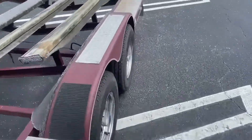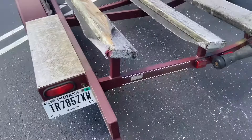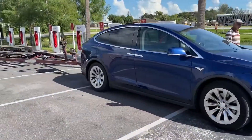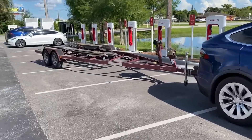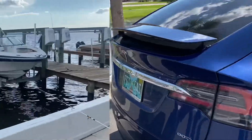Let's see if it works. Let's do it! We're taking up a bunch of spots at the supercharger, but I've been watching out for people and I'm ready to move if needed. Sometimes you've got to do what you've got to do.